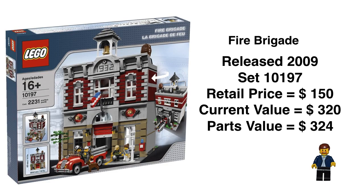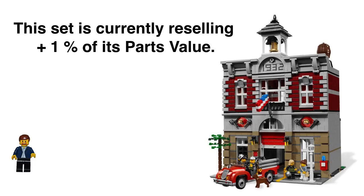The set we're going to compare it to is the Fire Brigade, released in 2009. It's a great set — I love it. It retailed for $150, current value is $320, parts value is $324. So it's interesting that you can actually almost part this out for the same price as buying it as a sealed set. What this means for investors is that the Fire Brigade is currently reselling at plus 1% of its parts value. That is not the kiss of death — some sets are like that.